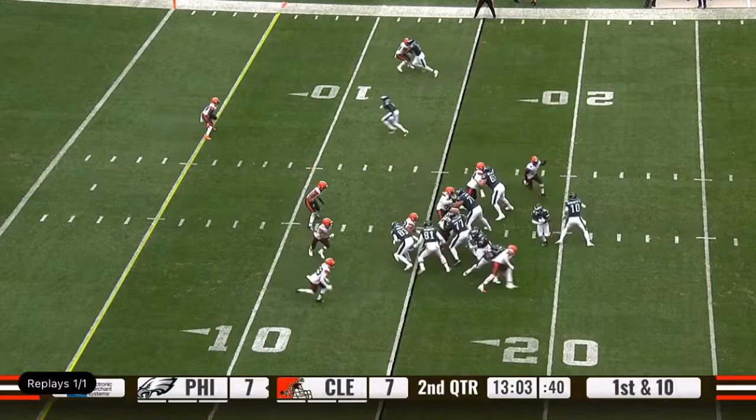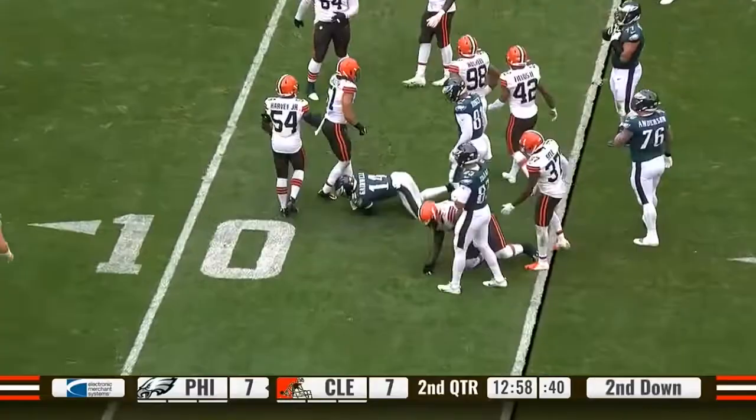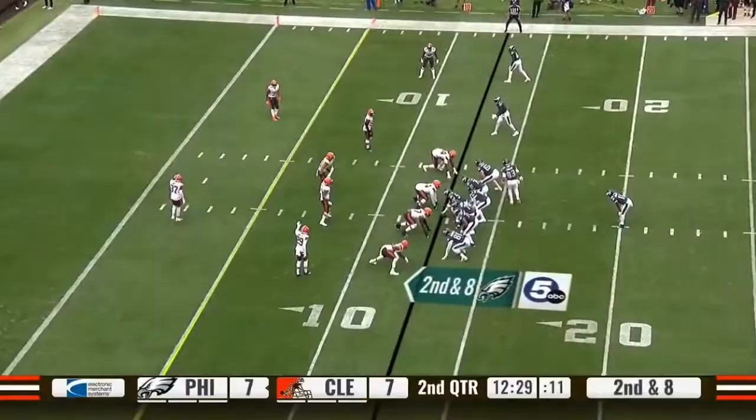Gainwell cuts it back, and another first and ten. Another quick hitter to Gainwell, gains about three. Perry on Winfrey, Jordan Kanasik on the stop.